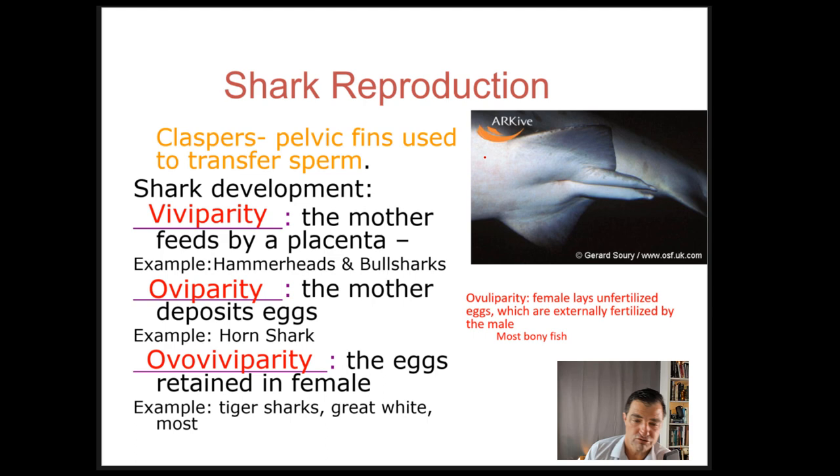There are different modes of reproduction seen in different sharks, and this is a good time to discuss reproductive strategies in general — not exclusive to sharks, but sharks exhibit so many different ways. First, we have viviparity, which is similar to humans where you give birth to a live baby. The mother feeds the baby via some sort of placenta structure, and the baby grows inside the mother receiving nutrients the entire time.